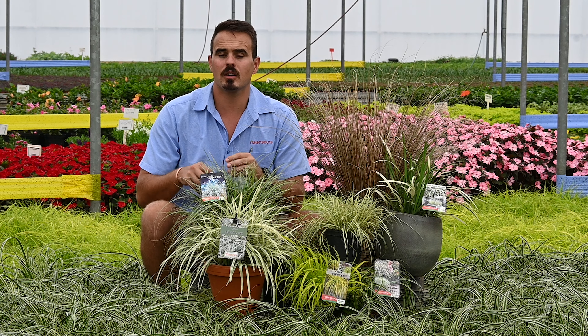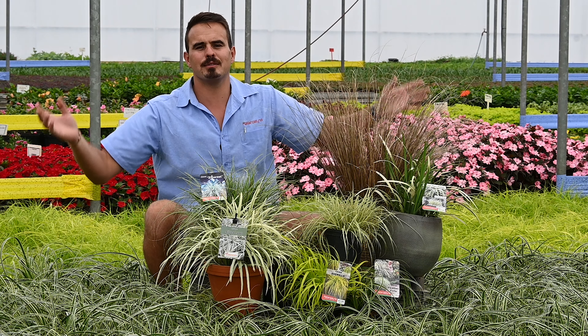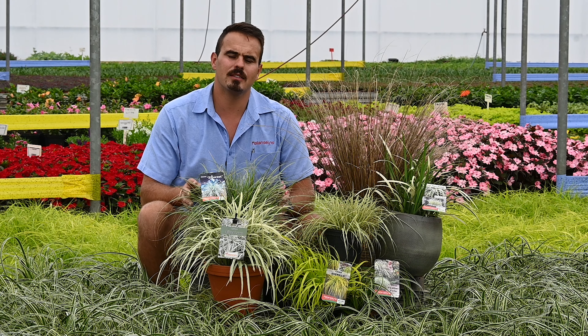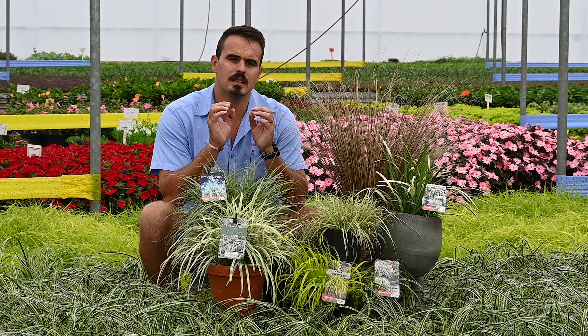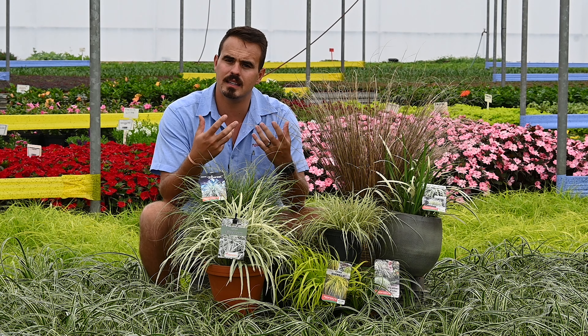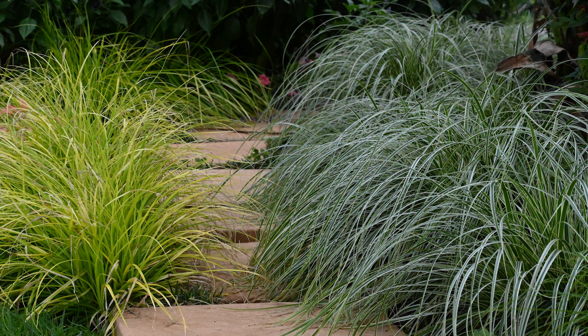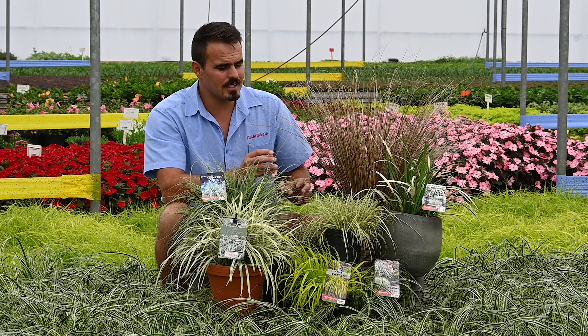Grasses also help you bring that formal element if you plant them in rows or straight rows, or they can bring you that completely informal look, looking completely natural if you plant them in small bunches here and about, with aloes and roses and whatever in between. Grasses can really thrive with any plant in the garden, bringing you that amazing crisp and fresh color, and also that lightening color when you plant them in a full shade garden.